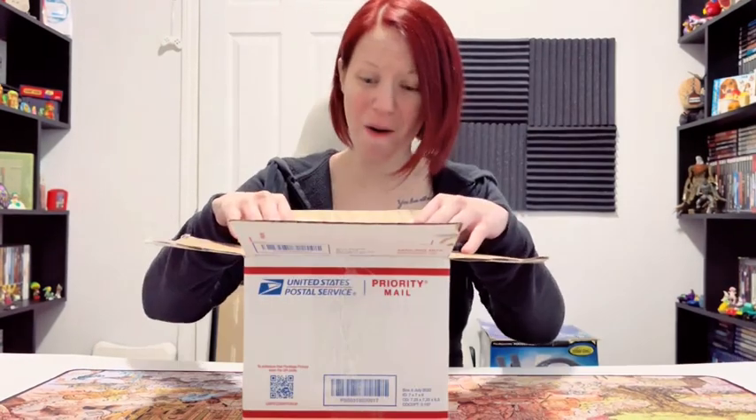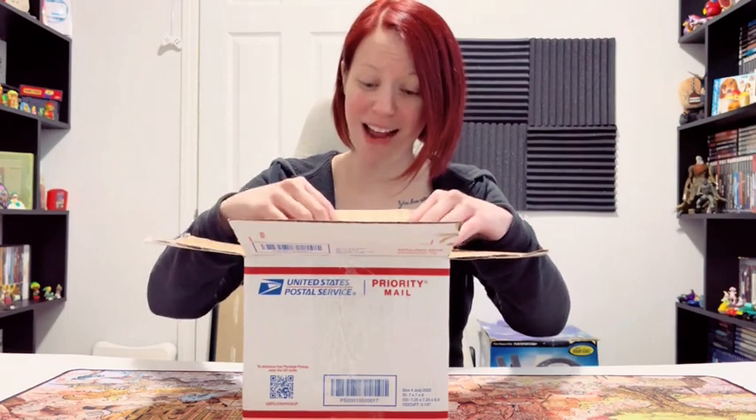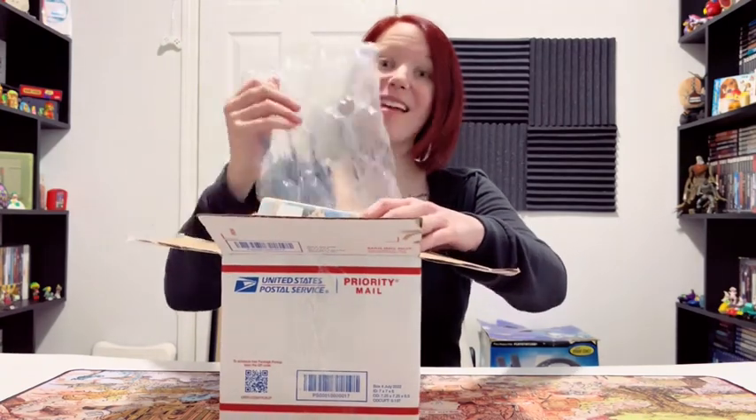Another order from Luki Games just came in, let's unbox it! Whoa, okay, that's a surprise. There's more bubble wrap in here than normal, and they even have the cushioning on the side. I'm impressed, Luki Games. There you go! That's what I've been wanting — more bubble wrap!